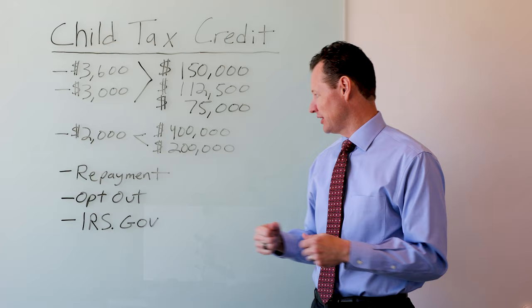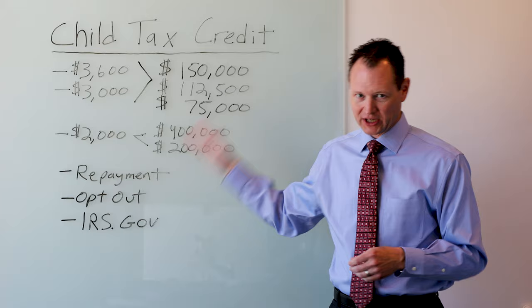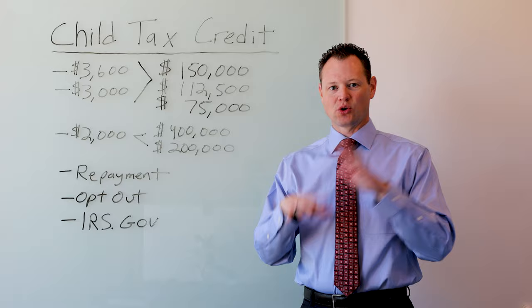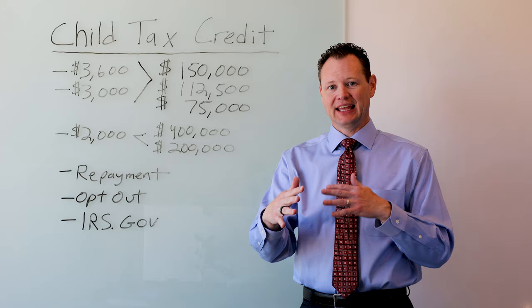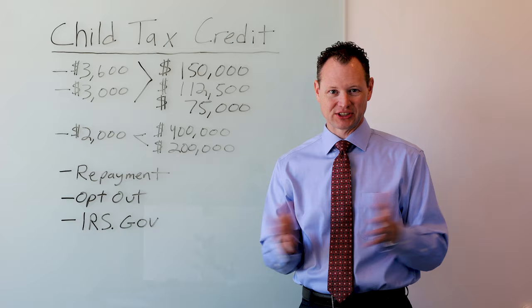There is a way to opt out of receiving the advanced child tax credit, and that is on irs.gov. This is a great place to go for all questions — it's where I went to grab this information and there's a lot of information on there. If you go to irs.gov, there is a link on the main page that says 'questions about the advanced child tax credit.' If you click on that link, it will take you to a page with a button where you can opt out. It also has a link for frequently asked questions, so it will be beneficial to go through that. I would encourage you to go to irs.gov and click on that questions about the advanced child tax payment.